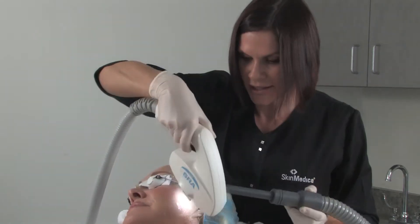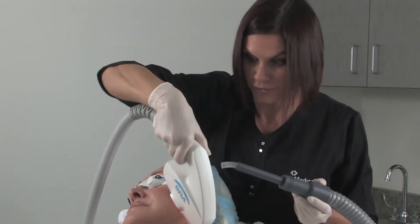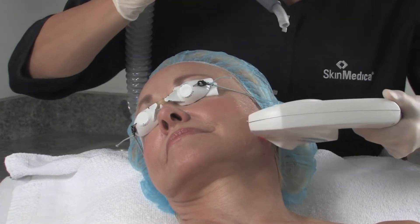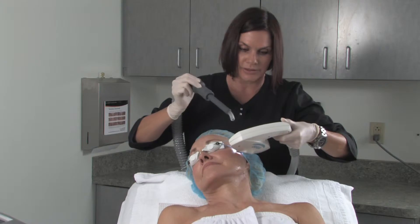You have immediate results after the first treatment with a photofacial. Over a period of a few days after you have the photofacial, the brown spots on your face start to dry up and flake off, and you get a nice even tone to your skin.